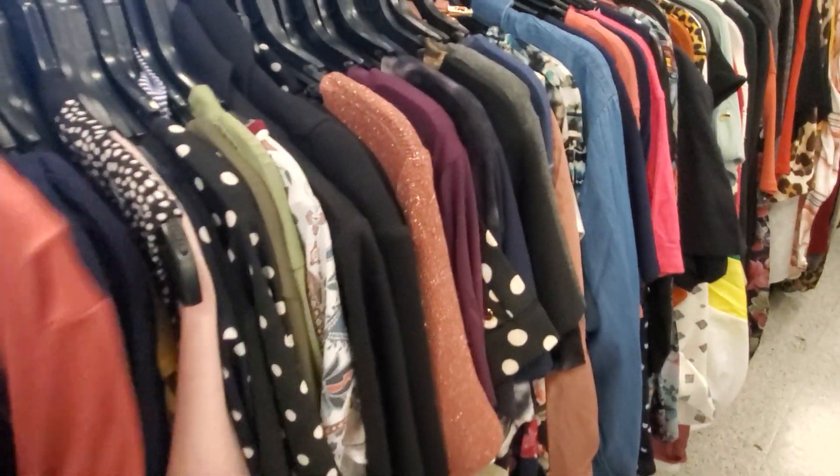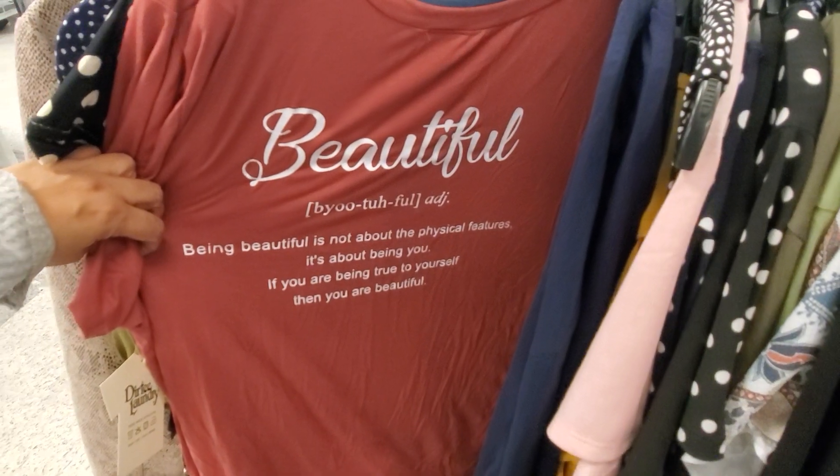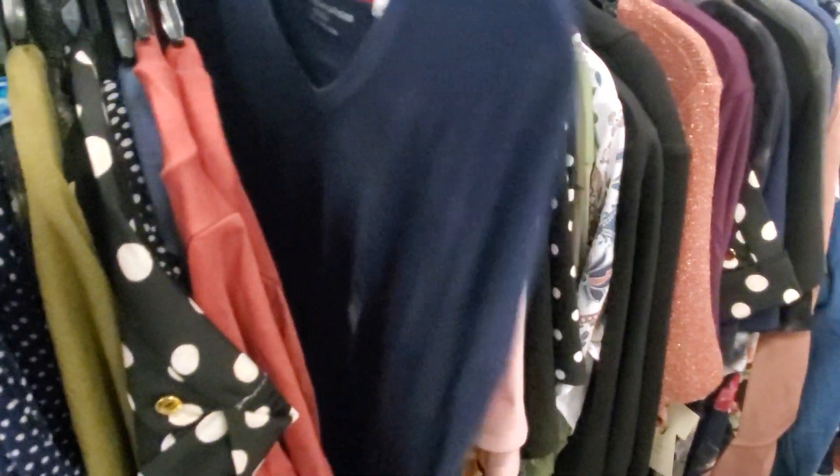Let me put this one back. There's something on the back — it says 'Being beautiful is not about the physical features, it's about being you.' And then a blue one — this one is a Tommy, it's going to be Tommy.